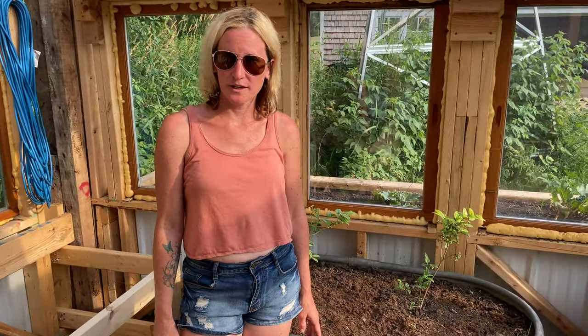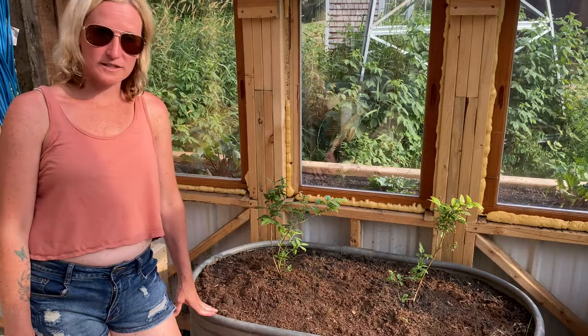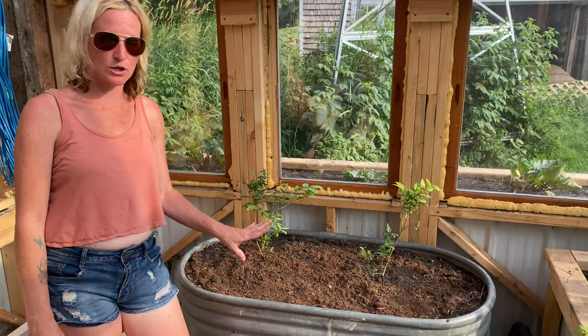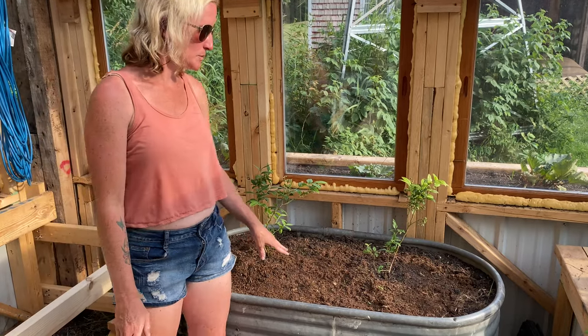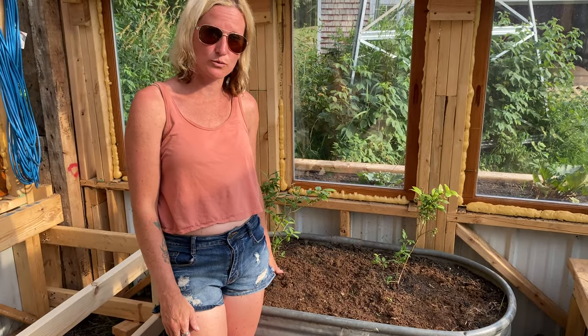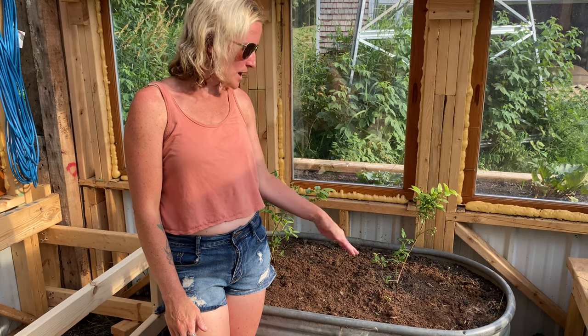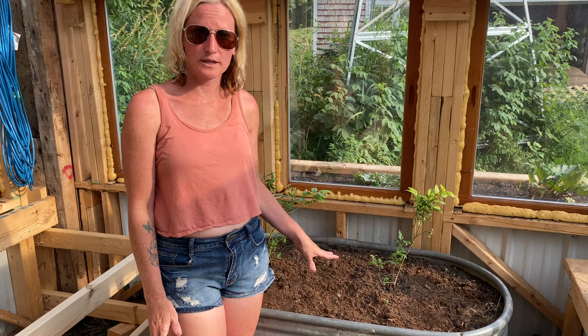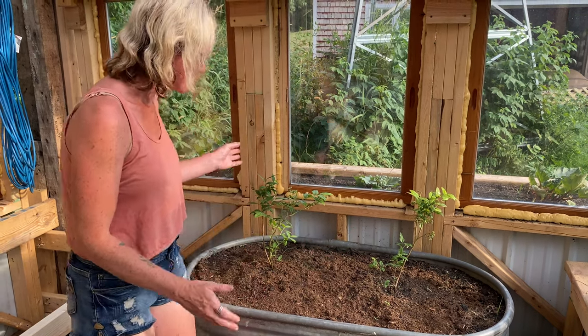One of our newer additions is this old water tank we got at a garage sale for dirt cheap — it's been sitting in our yard forever. We decided to put some blueberry plants in here, and these blueberry plants are locally grown from right where we are, so the soil is perfect for what they need.